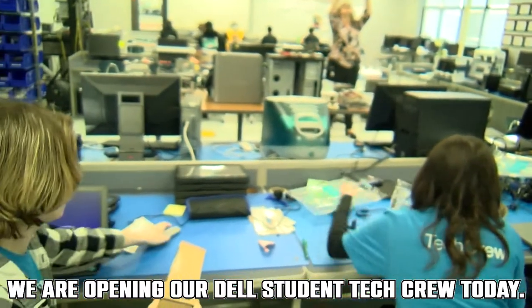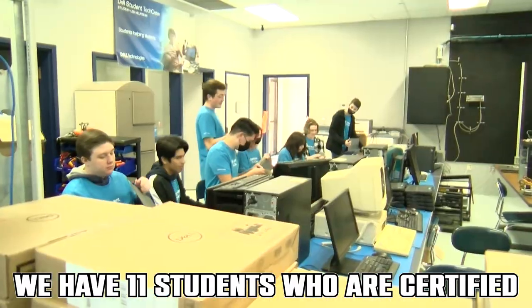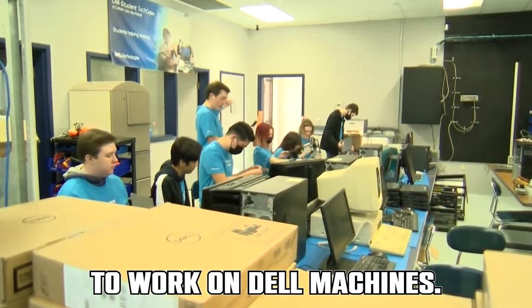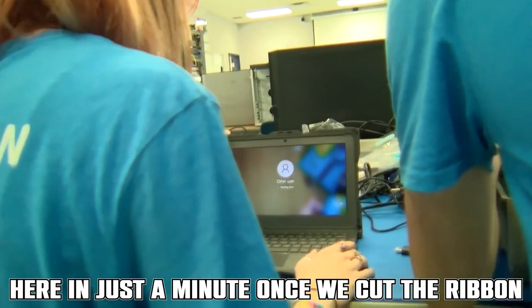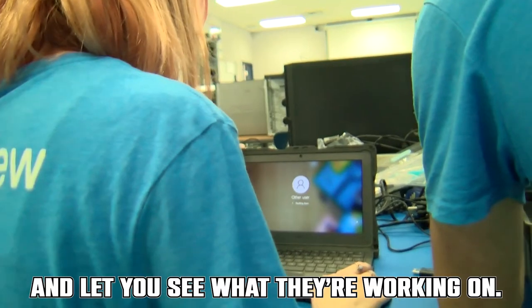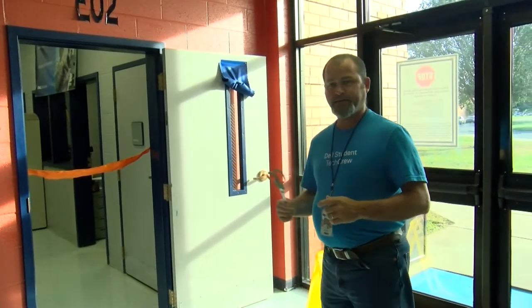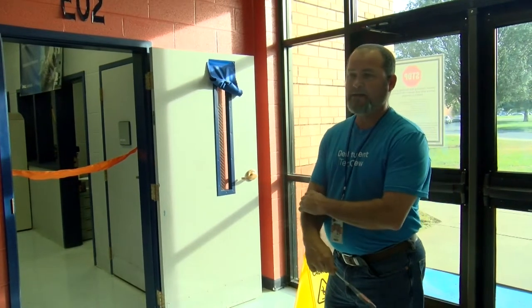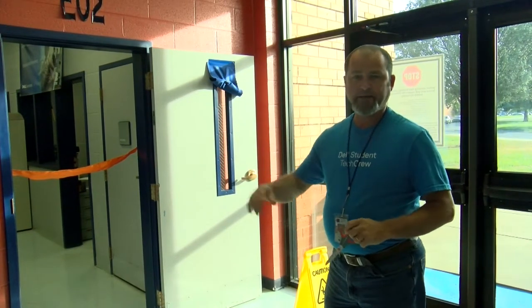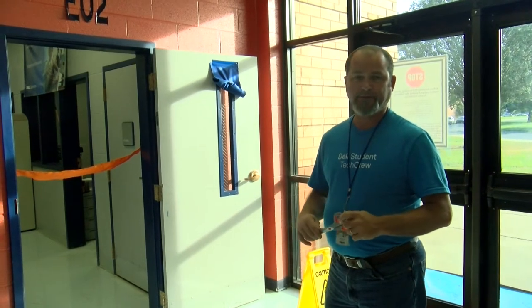We are opening our Dell Student Tech Crew today. We have 11 students that have certified to work on Dell machines, and we're going to take you inside in just a minute once we cut the ribbon. We're going to let one of the students cut the ribbon to open up our Dell Student Tech Crew — a student-led computer help desk for the entirety of Blackman High School.